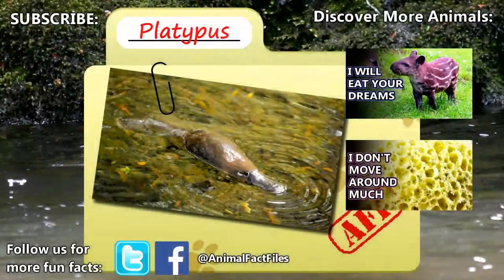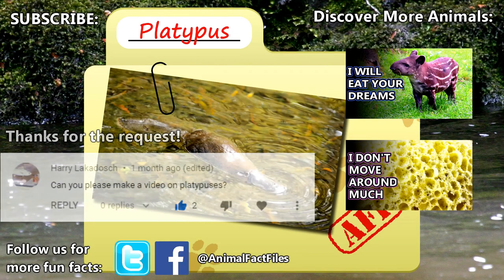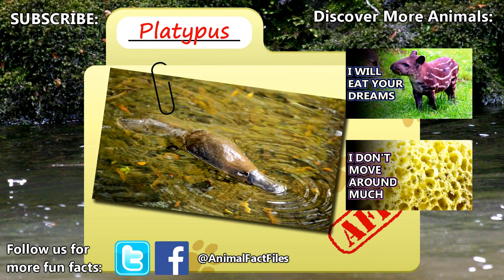For more facts on the platypus, check out the links in the description. Thank you to Harry for today's request. Give a thumbs up if you learned something new today, and thank you for watching Animal Fact Files.